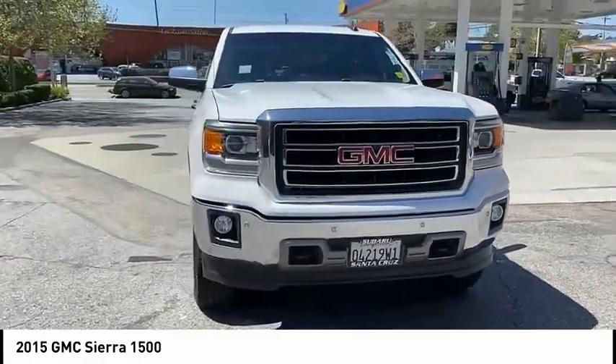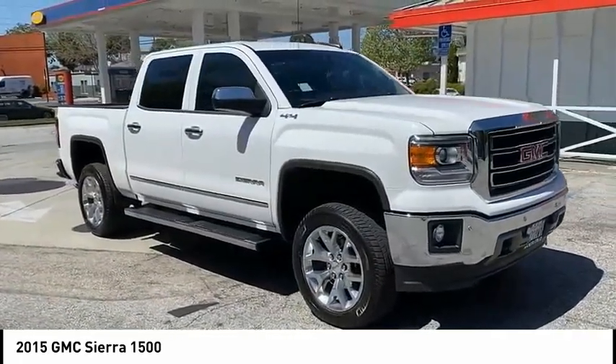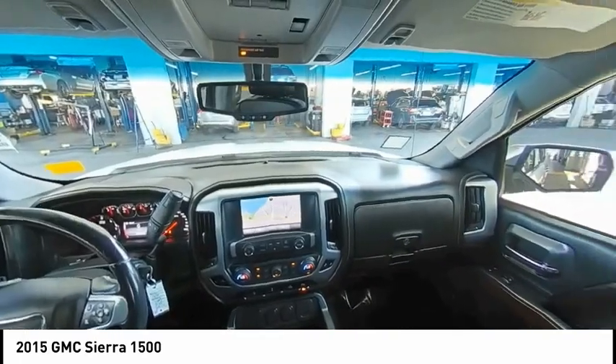Rear step bumper, remote keyless entry, fog lights, front wheel independent suspension, chrome mirror caps, chrome rear bumper.